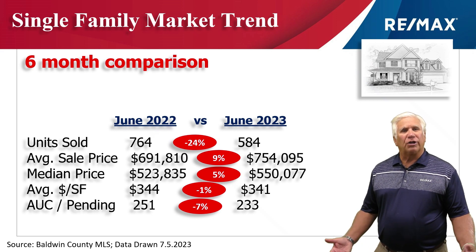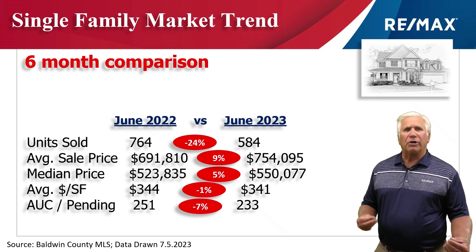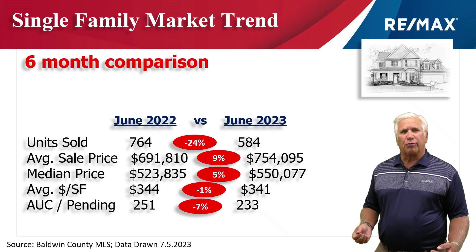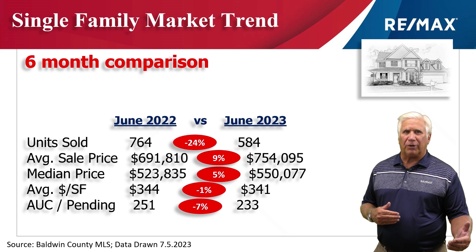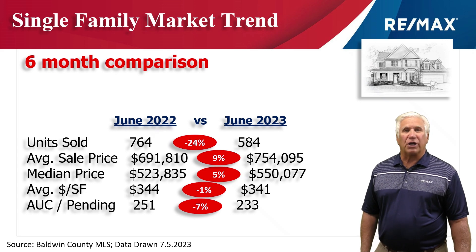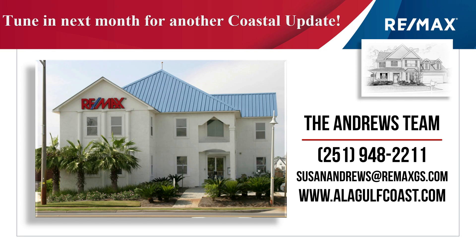Next, we measure the homes that are going to sell in the next 30 to 60 days — the active and under contract — showing us what kind of demand we have out there. That is down 7%: 233 versus 251 the same time last year, but that was a much larger gap in the earlier months this year, so the second quarter has really come on. We thank you for watching Coastal Update — we hope you enjoyed this and got something out of it. We hope to see you next month. Thanks for watching!